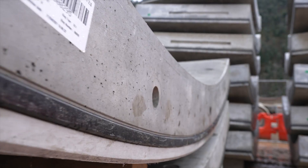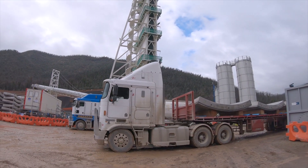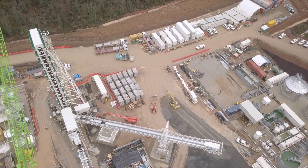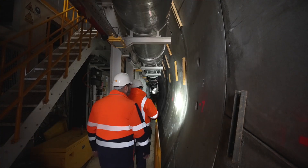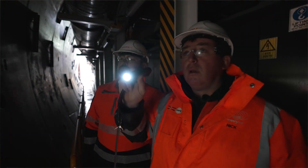These segments fabricated at our polar flat precast factory are transported nine at a time into the TBM. They are then assembled to create a ring which forms an 11 metre diameter concrete tunnel keeping our workers safe.